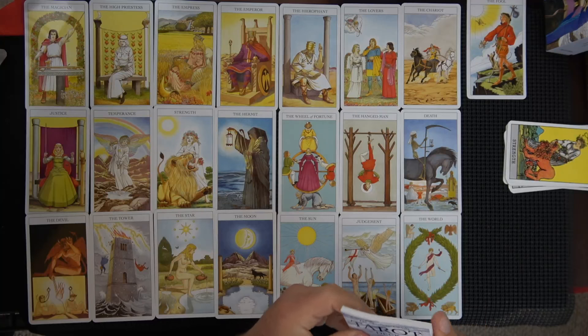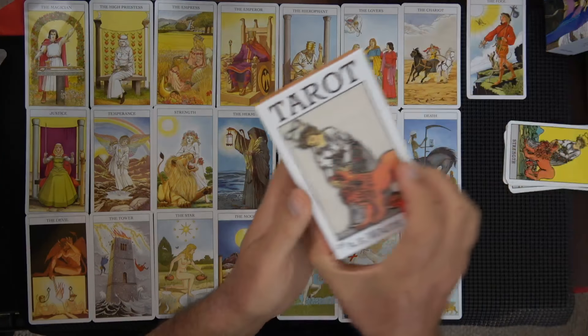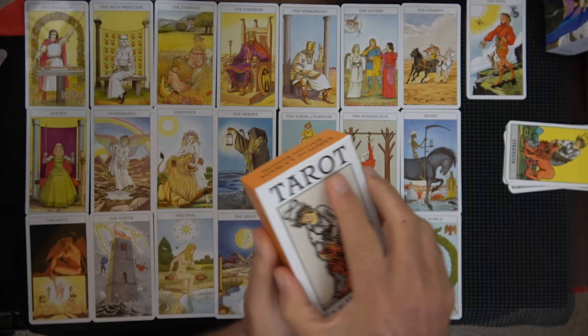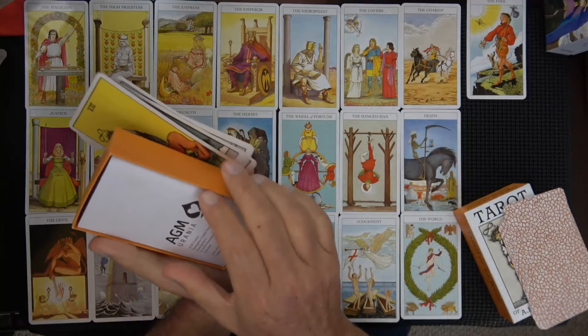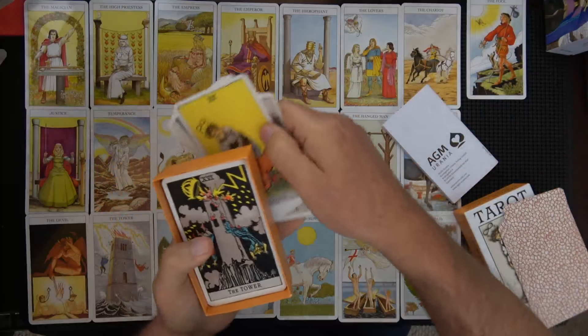I just wanted to point that out and have an excuse to bring out the Tarot of A. Weight by ATM. Anyway, I'll put that away — get back in your box where you belong. We don't use you, we just look at you.